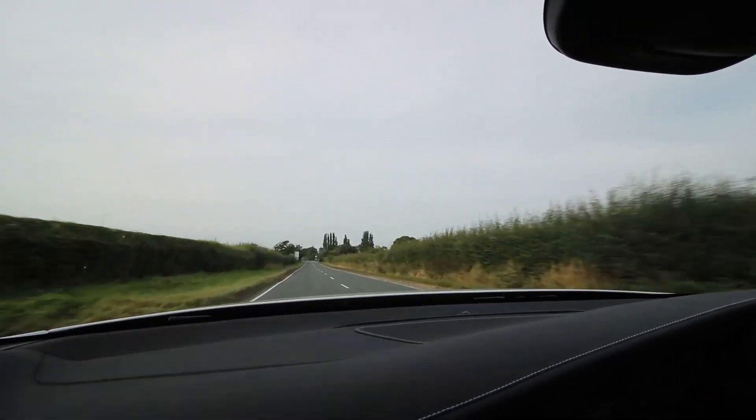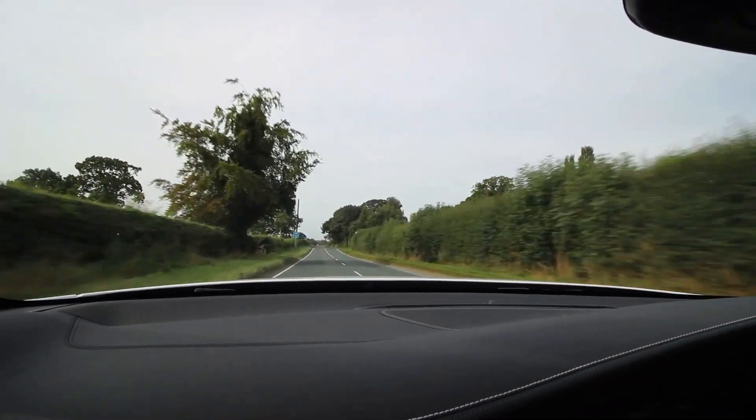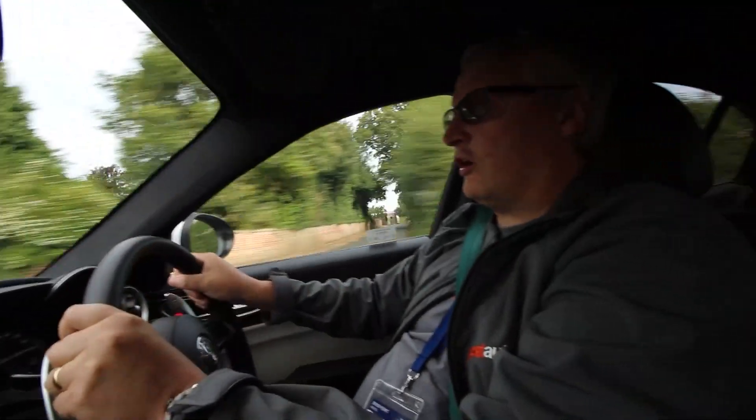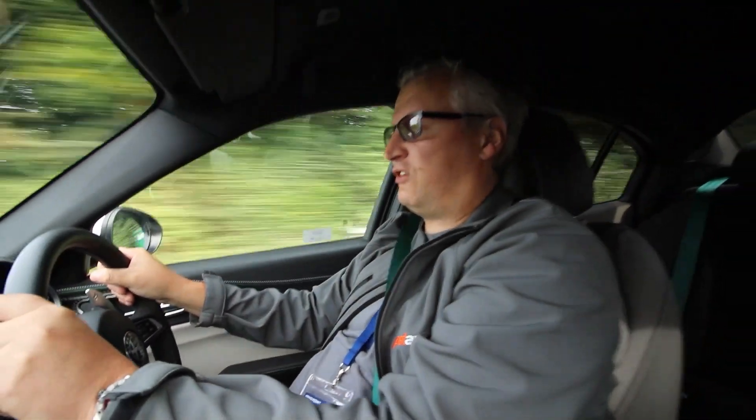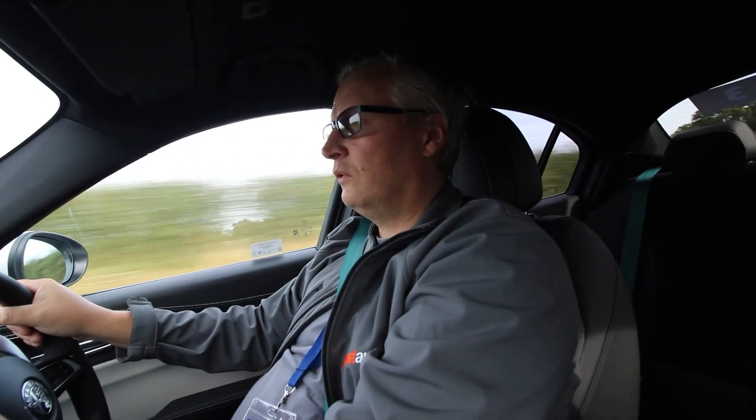What a car! It feels so well planted — it's glued to the road, literally. Really weighted steering, and even in this mode you can kind of flick it and it just grips. At 60 miles an hour it feels like you're doing 30. But even when you are actually pootling around at 30, it's very calm. It's one of those cars that you can just do pretty much everything in.